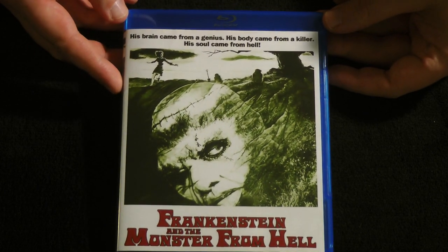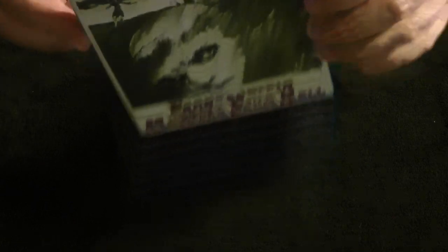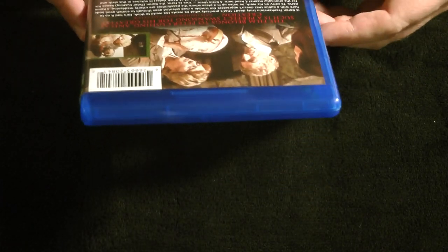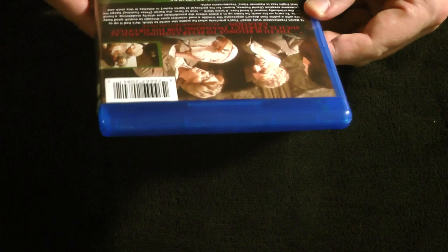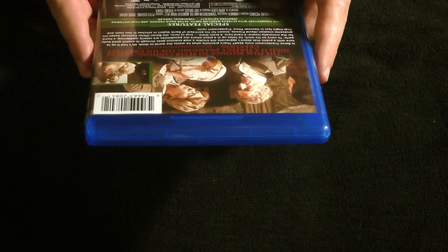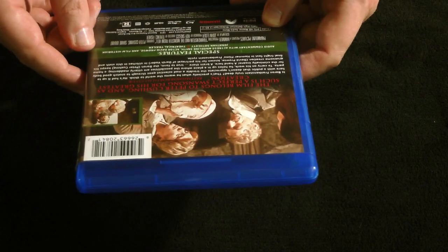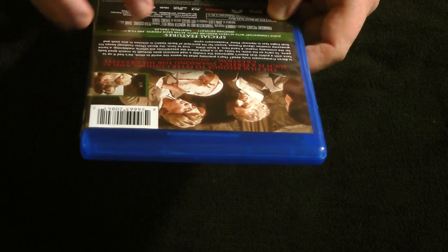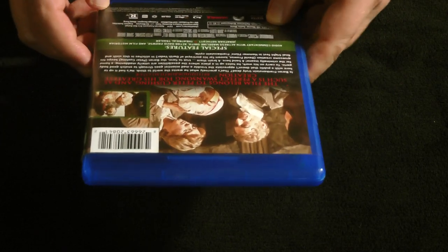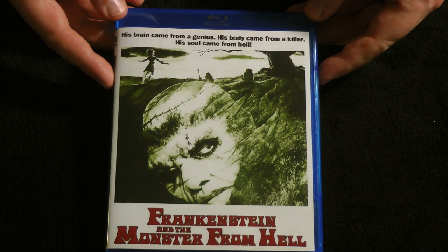But it's nice to have this at least in some form, so we do have all seven of the Frankenstein films on Blu-ray now. In terms of special features, it's pretty light — we have audio commentary with actress Madeline Smith, actor David Prowse (yes, Darth Vader plays the monster once again), and film historian Jonathan Sothcott, and the theatrical trailer. So we have a commentary and a trailer, and that's it — and sadly, once again, no uncut version.